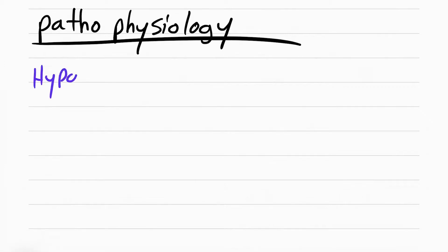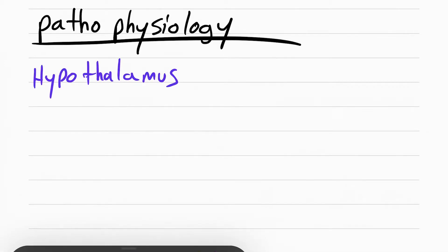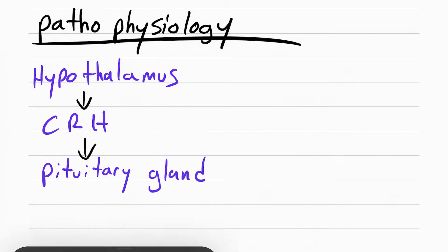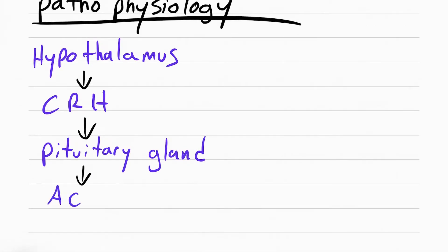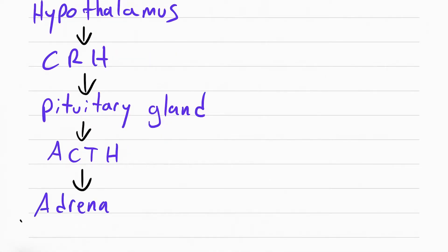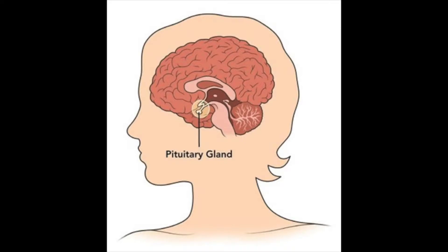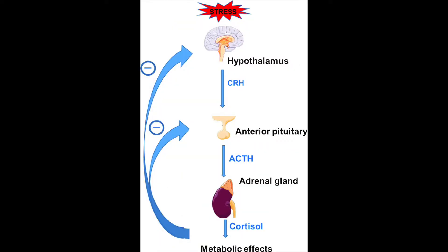Normally, the hypothalamus makes something called corticotropin releasing hormone or CRH. This causes the pituitary gland to make adrenocorticotropic hormone, which causes the adrenal glands to make more cortisol. When you have a pituitary gland tumor, it causes the body to make more ACTH, which then stimulates the adrenal gland to make more cortisol. This can also happen if you have an adrenal gland tumor — it can cause them to make more cortisol as well.